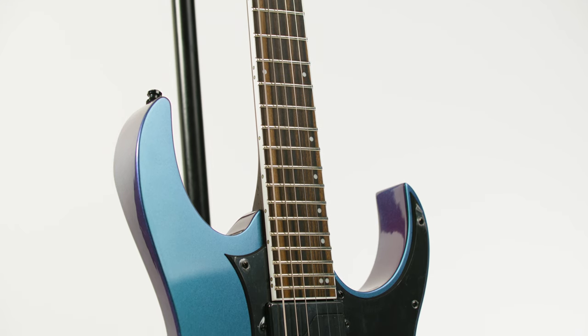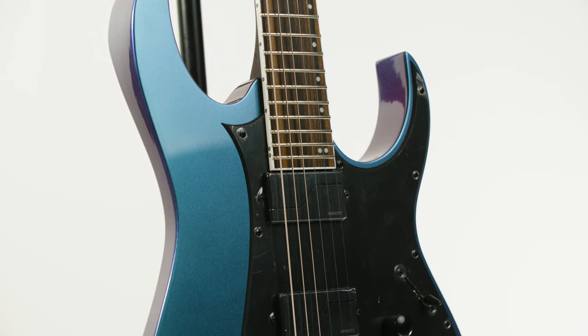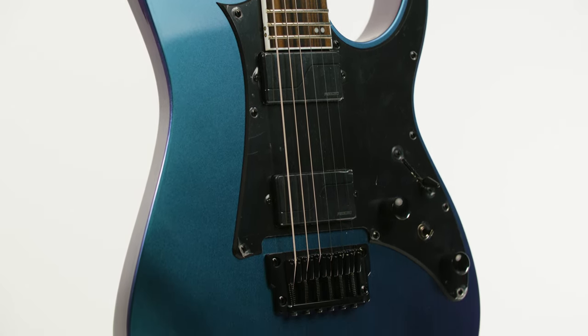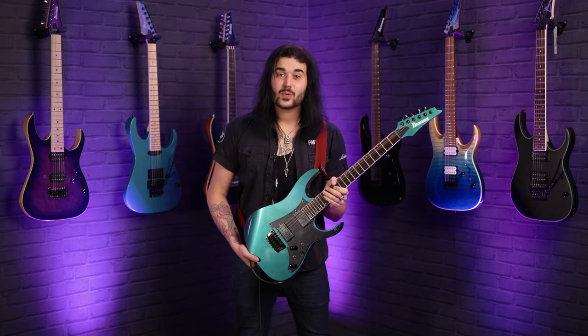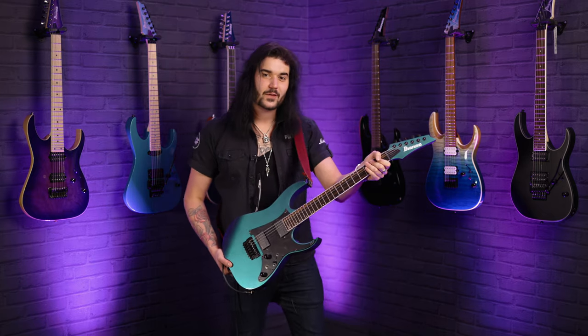The Axion label range of guitars from Ibanez have always been rock-solid instruments that do everything very well, whilst looking good doing it. Spec wise on the 631: Nyatoh body, that Blue Chameleon finish, a beautiful five-piece panga panga and walnut neck. It's a Nitro Wizard neck as well, so it's nice and thin but not too thin — it's not like a Jem, it still fits comfortably in your hand.